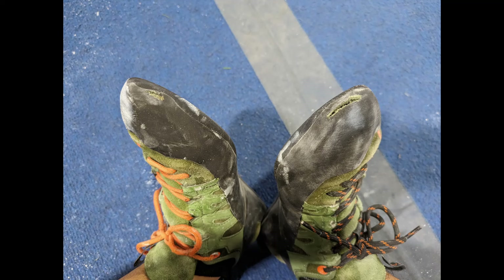By the way, check out my shoes afterwards. I opened a huge hole on my right shoe, because every time I did the second to last move, I was scraping my toe against the wall. I also opened a small hole in the left shoe. I'll probably keep these until I wear through the rubber on the soles, and they're so comfortable I'm considering them for my second pair of shoes.